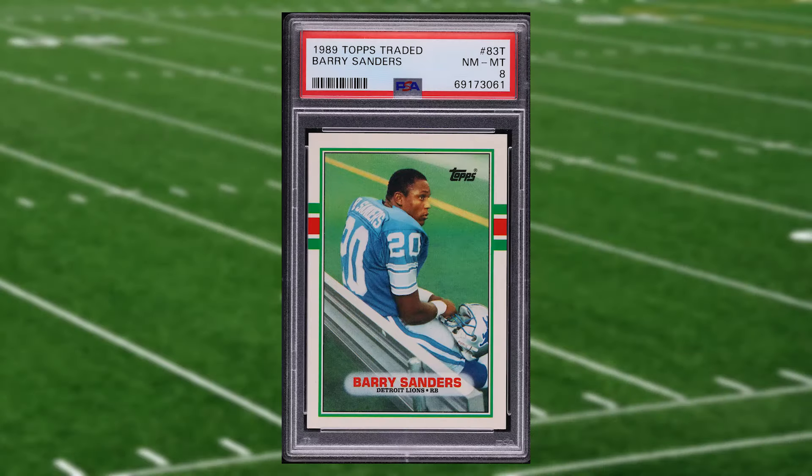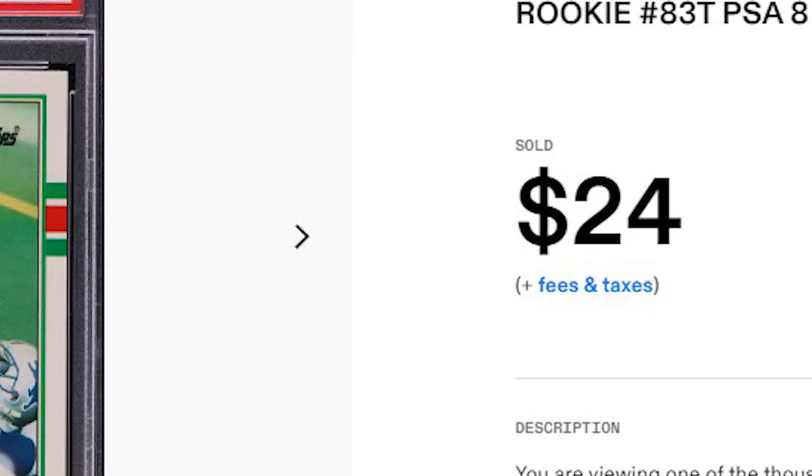We're headed back to the peak of the junk wax era at number 21 with this 1989 Topps Traded Barry Sanders rookie card number 83T. This was a PSA 8 that received three bids and it sold for $24 even.